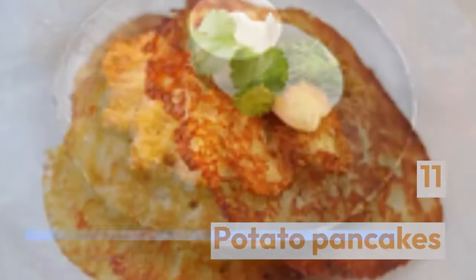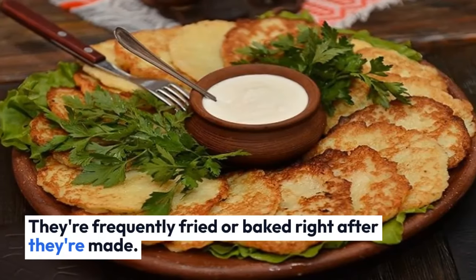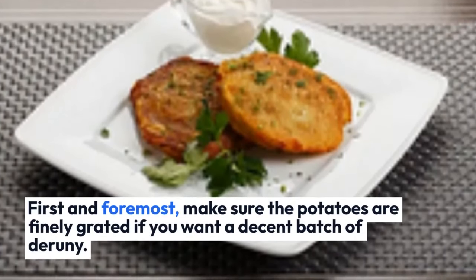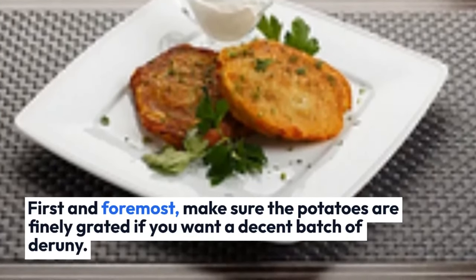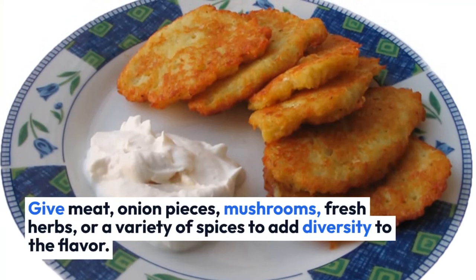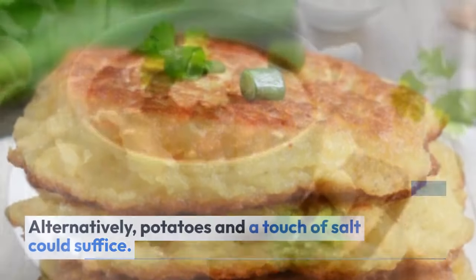Potato Pancakes — breakfast or dinner, Deruny potato pancakes are a delicious option. They're frequently fried or baked right after they are made. First and foremost, make sure the potatoes are finely grated if you want a decent batch of Deruny. Add meat, onion pieces, mushrooms, fresh herbs, or a variety of spices to add diversity to the flavor. Alternatively, potatoes and a touch of salt could suffice.